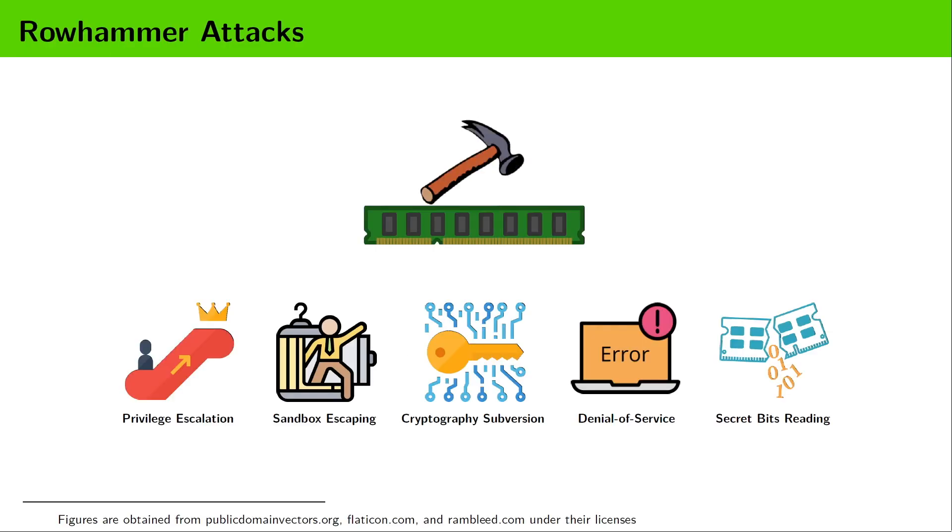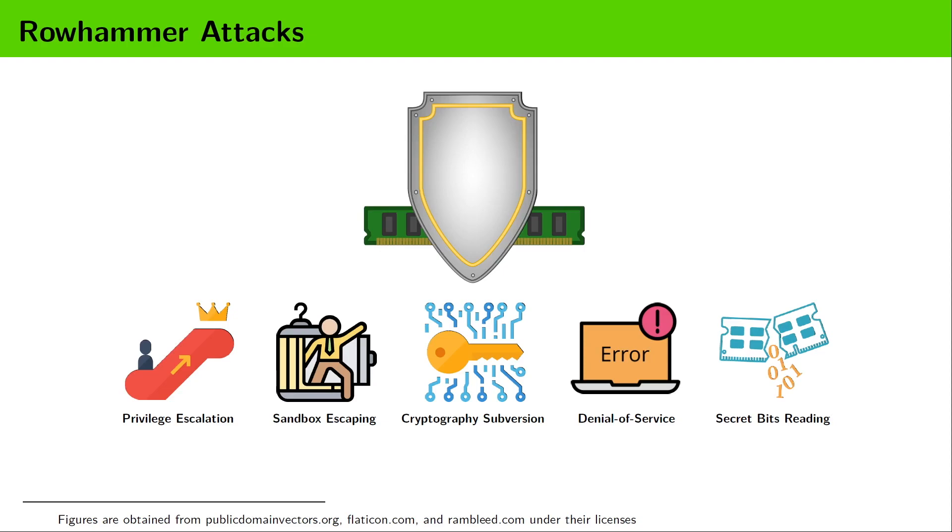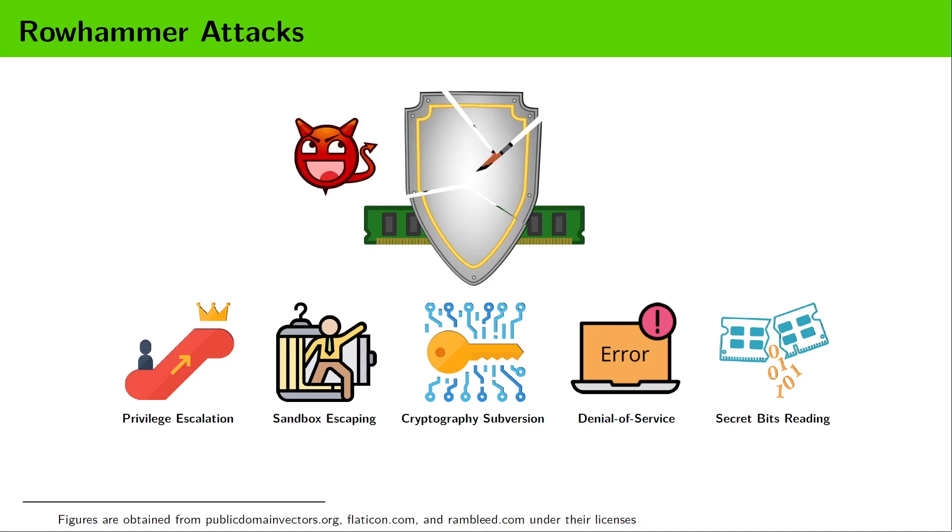The Rowhammer bug has been exploited to form a wide range of powerful Rowhammer attacks. Although many defense techniques against Rowhammer attacks have been proposed in recent years, as more sophisticated attacks are developed, the effective detection of Rowhammer attacks remains a challenging problem.